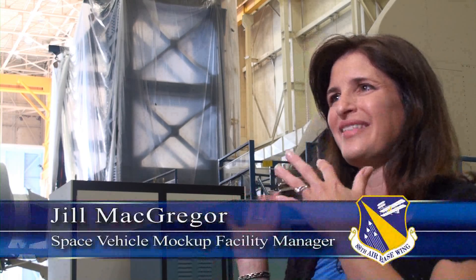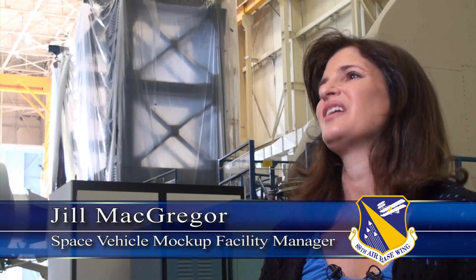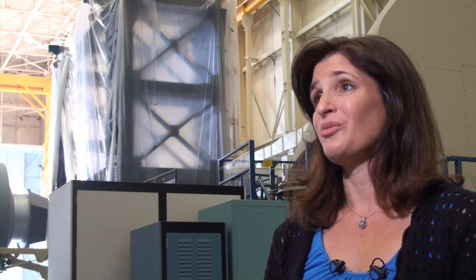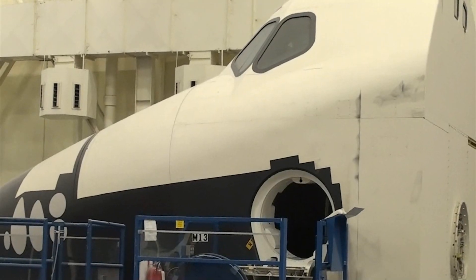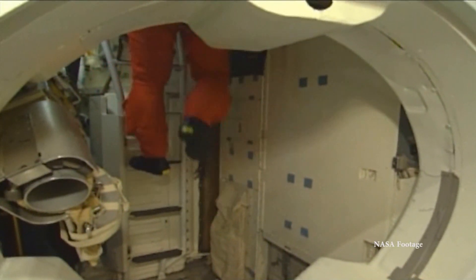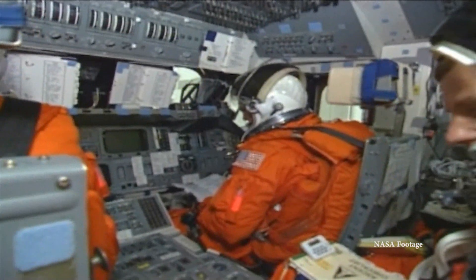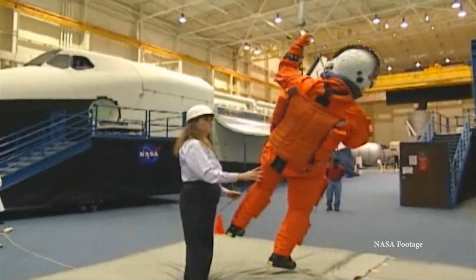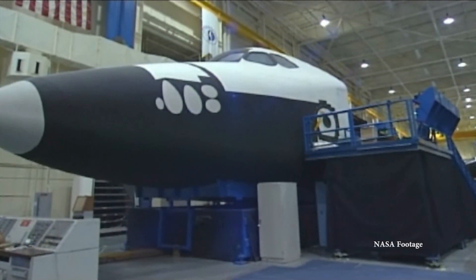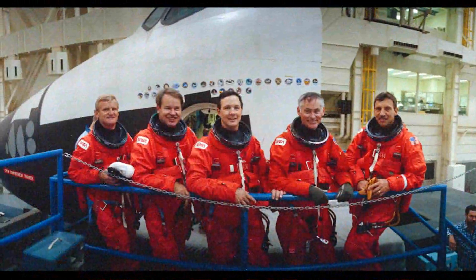The number of crews that sat in there and did their training and learned on it was just invaluable to the space shuttle program. During the space shuttle program, NASA had three trainers built: two crew compartment trainers, or CCTs, and one full fuselage trainer — all three made to replicate the space shuttle and prepare astronauts for more than 100 space missions over the past 30 years.